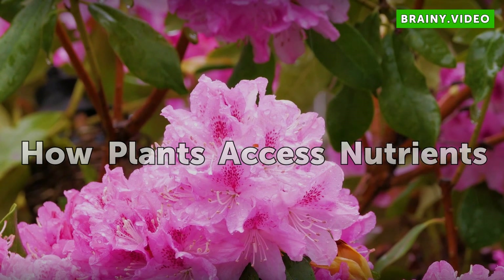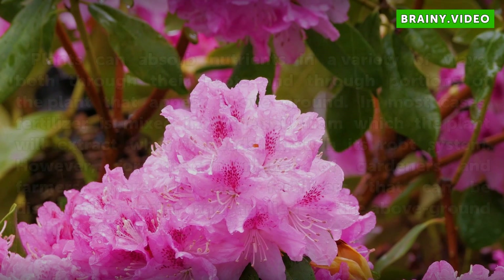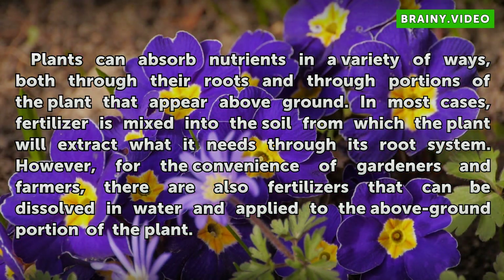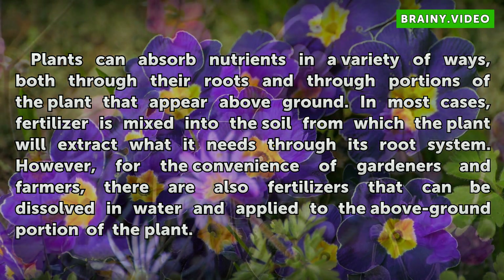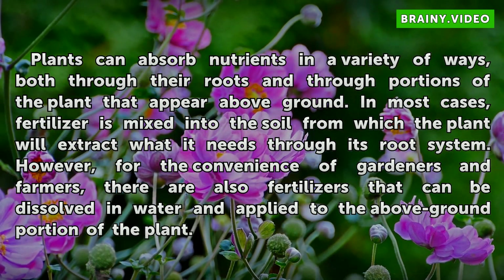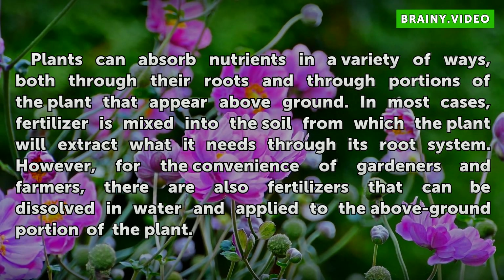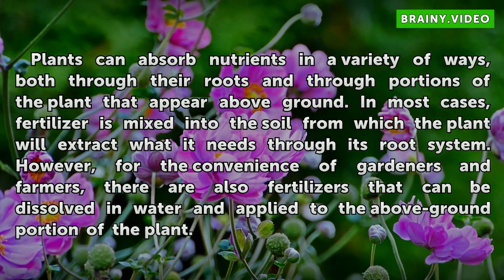How Plants Access Nutrients. Plants can absorb nutrients in a variety of ways, both through their roots and through portions of the plant that appear above ground. In most cases, fertilizer is mixed into the soil from which the plant will extract what it needs through its root system. However, for the convenience of gardeners and farmers, there are also fertilizers that can be dissolved in water and applied to the above-ground portion of the plant.